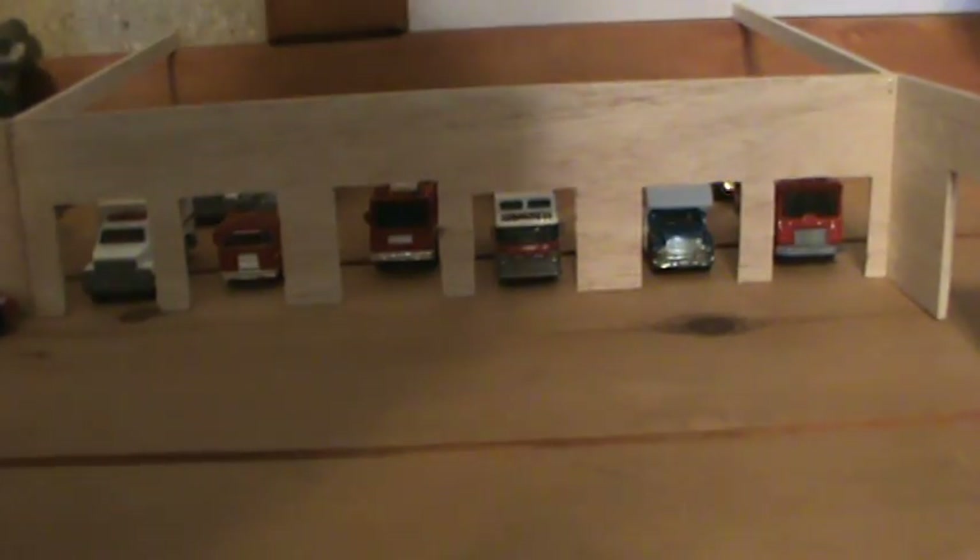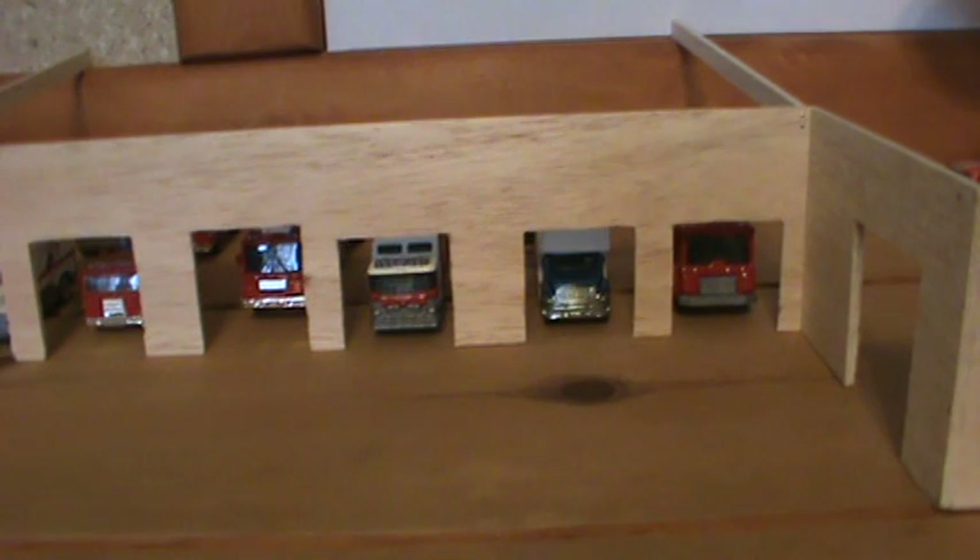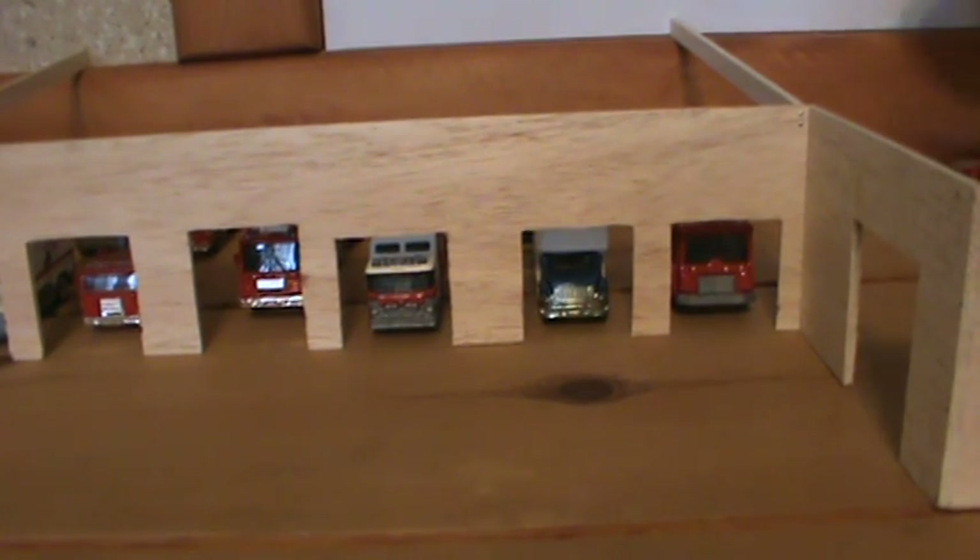There it is. I'll lift the tripod up to show you guys the station. Over here is the shop, and besides the shop trucks, of course, we also have our tow trucks — the tow trucks that the department uses.